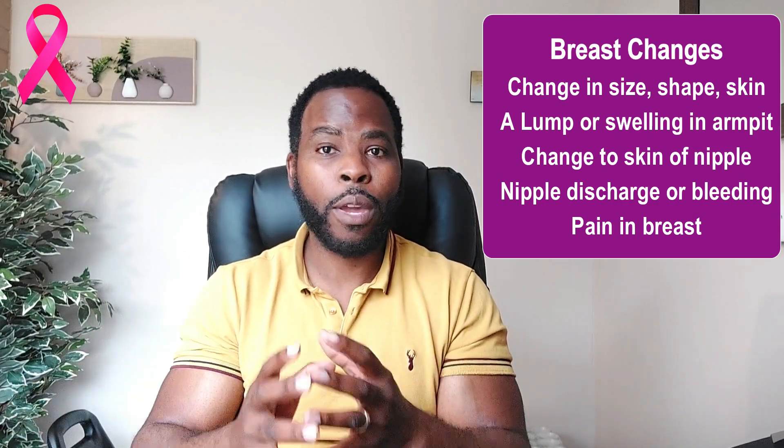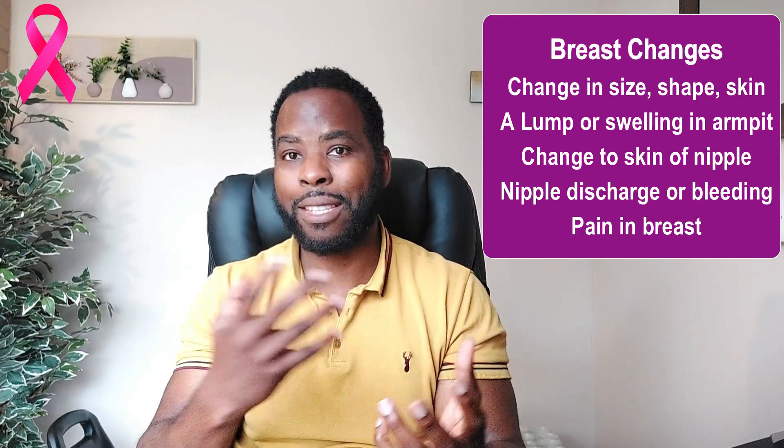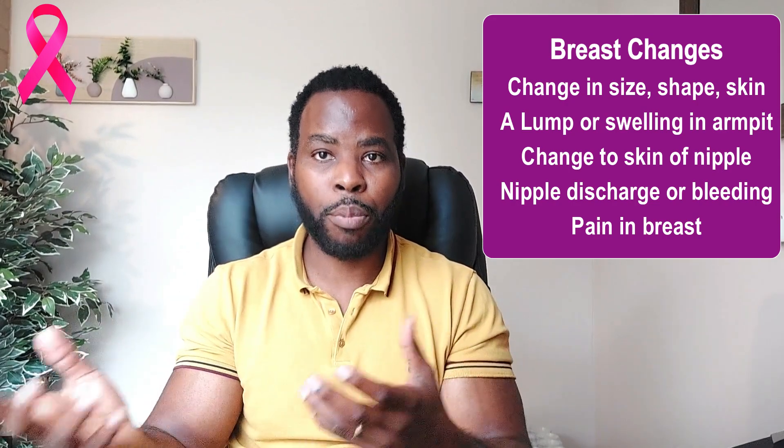In most cases, you might not even have a lump when it comes to breast cancer, or you might not be able to feel a lump because it is quite discreet and small. You might not have breast pain or any of these symptoms, and this is why we stress the importance of self-examining your breasts.